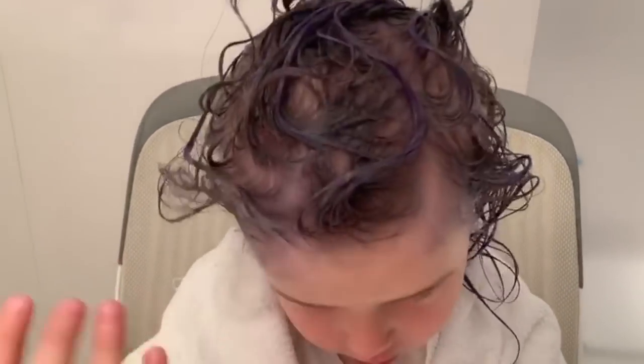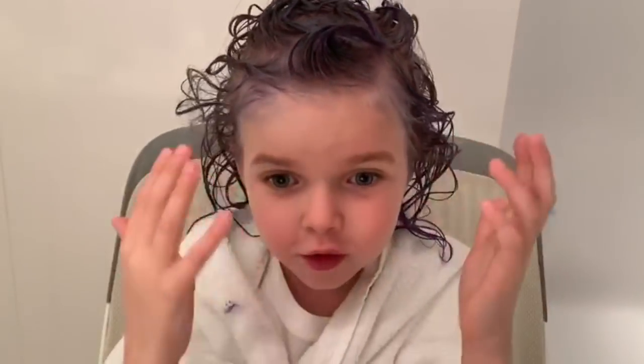My sister just finished, so now we have to wait for it to go in. When we wash my hair it's gonna go blue. Do you want to see how I look?